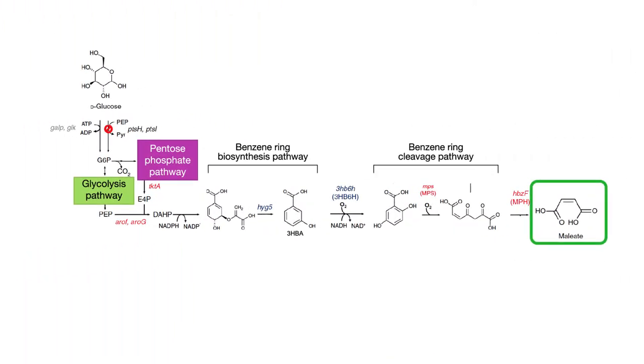Meleate is the end product of a complex chemical reaction. Bacteria don't normally come equipped with the machinery to power this reaction, so the researchers had to design a ground-up approach before they could start harvesting meleate.